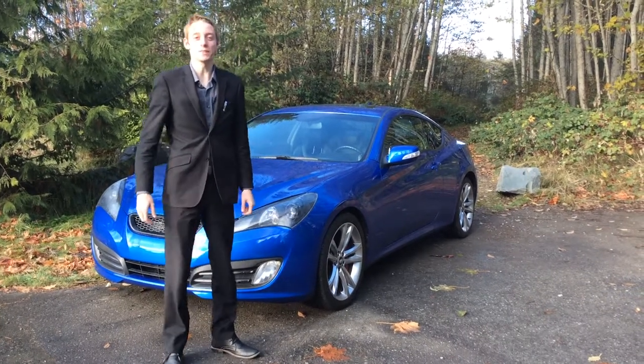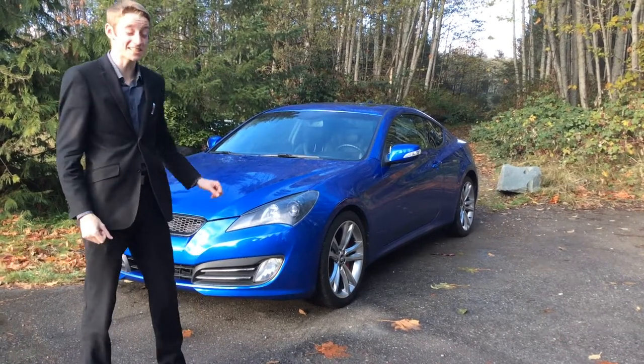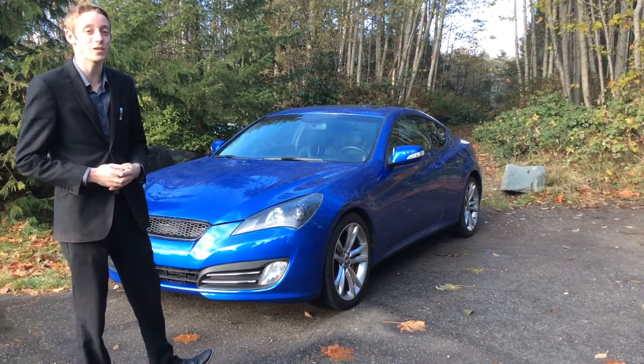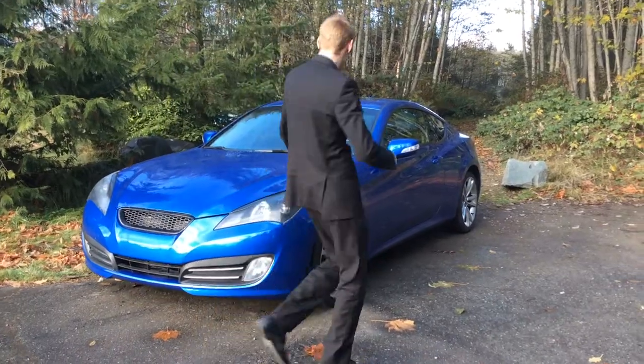Hey, this is Colton at North Island Nissan, and behind me I have our 2010 Hyundai Genesis. This is a fun little car — it's got a 3.8 liter V6 engine in it, has a lot of power behind the wheel, and it comes with a ton of features as well. If we take a look at the inside here on the outside...